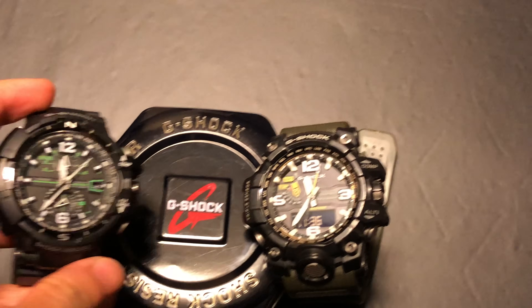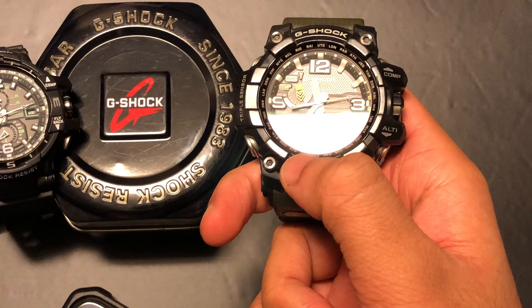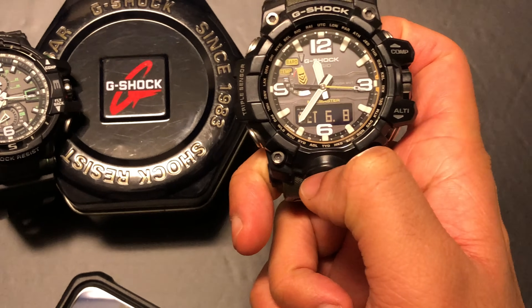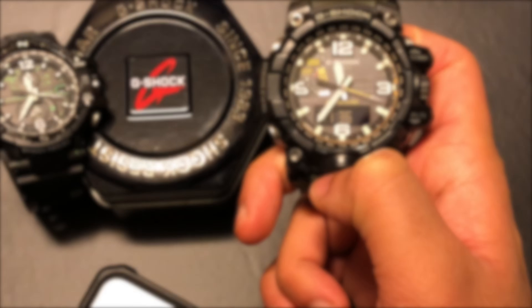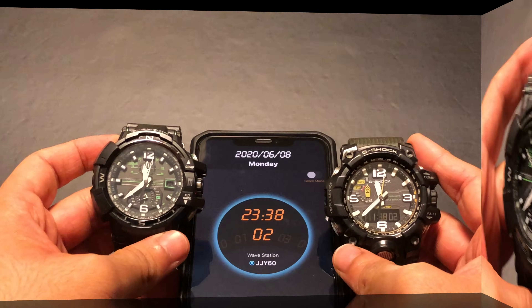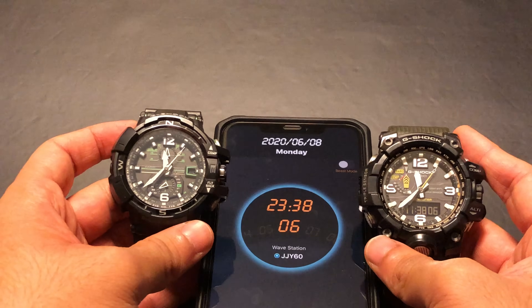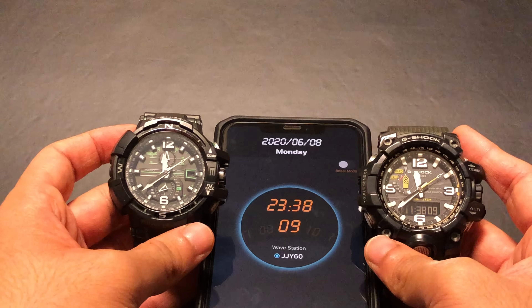Even the Mudmaster is done. On the Mudmaster, it shows the date and time of the last successful reception — synced on the 8th of June at 11:36pm. The watches are perfectly synced with one another. This is important because these and other older G-Shocks only have multiband 6 for time calibration.